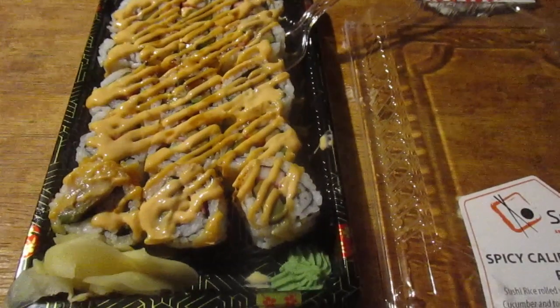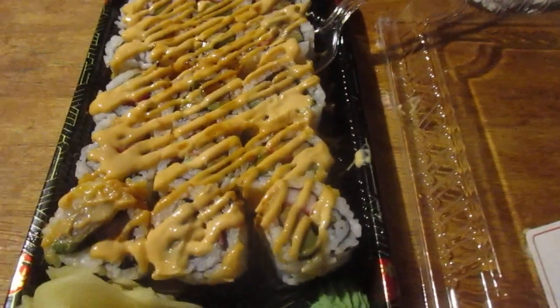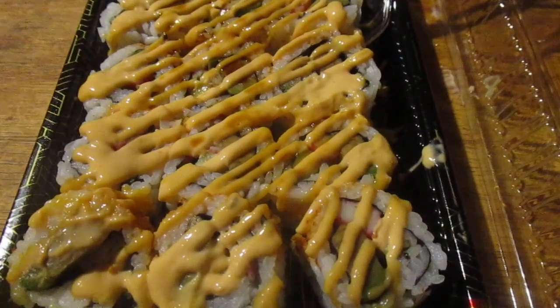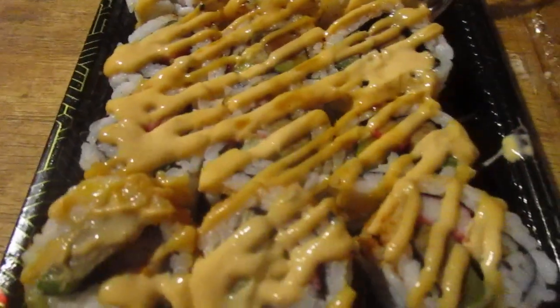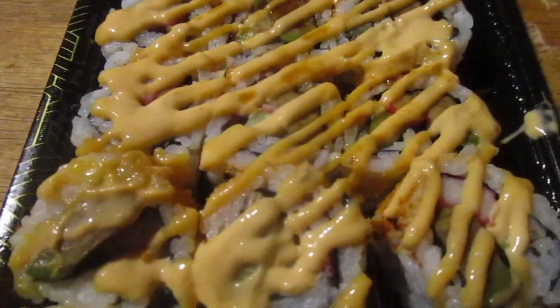Hey my legion, how y'all doing today? Back from Giant, I got a whole bunch of sushi. There's a spicy California roll plus this sushi rice roll with avocado, imitation crab, cucumber, and topped with spicy mayo and spicy chili powder. Each one comes with a pack of soy sauce, and you got some ginger slices and some wasabi. This was $8.99 — it's not a bad deal.